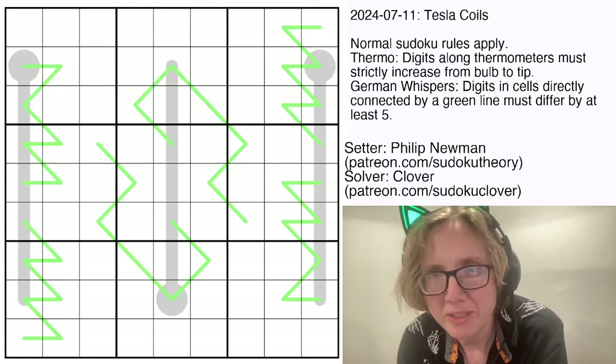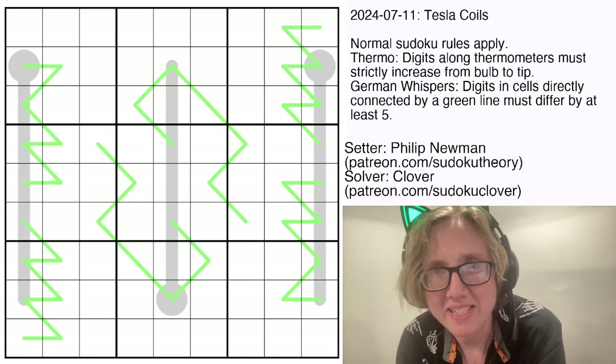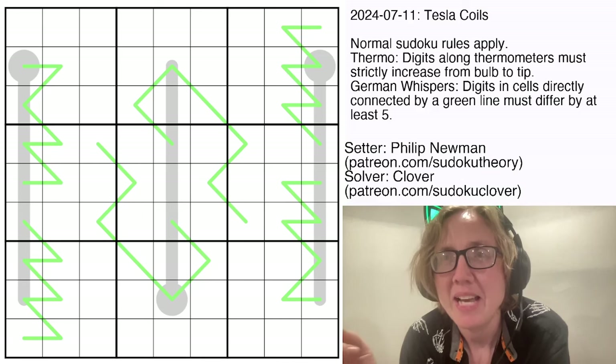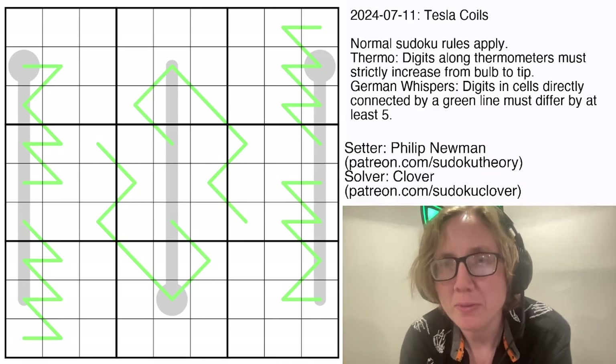Hello, my friends. I'm Clover, and today's puzzle is Tesla Coils by Philip Newman. This was originally posted in GAS on Thursday, July 11th, 2024.